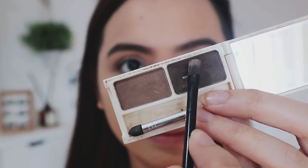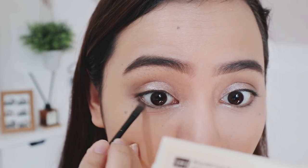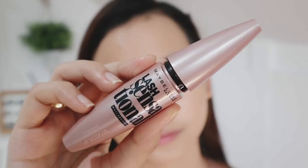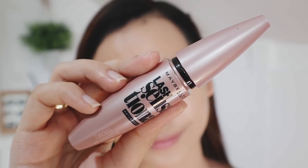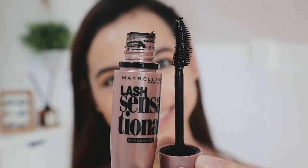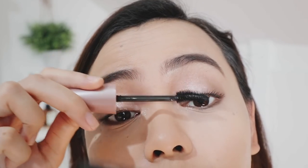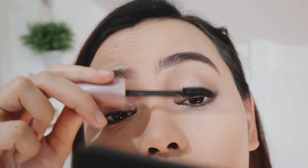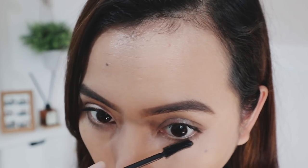I also like to bring that shimmer onto my inner corners as well. For the lower lash line, I'll use the darker brown shade from my Miniso eyebrow palette to create an illusion of thicker-looking lashes and bigger eyes. For mascara, as usual I'm using the Maybelline Lash Sensational Mascara on both my upper and lower lashes — about three coats will do, not too much, just enough for a falsies effect.